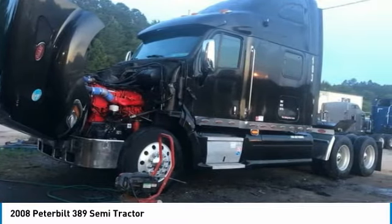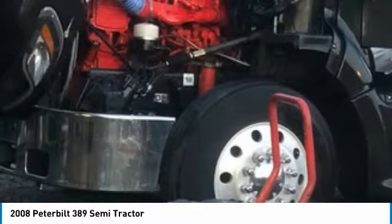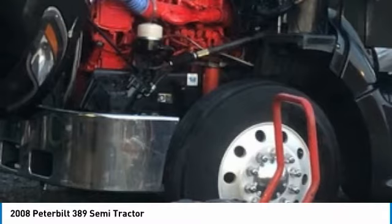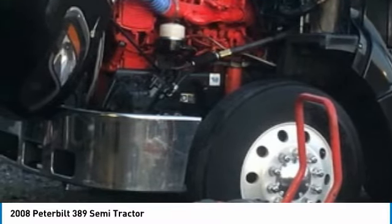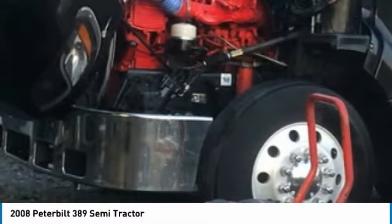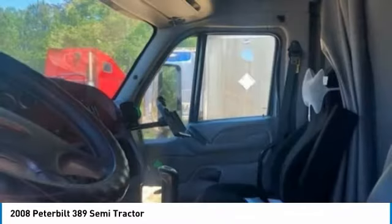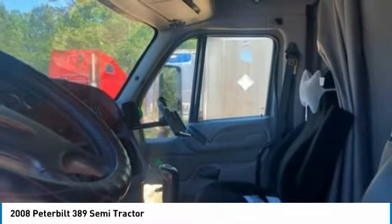This 2008 Peterbilt 389 Semi-Tractor comes with absolutely all options that are perfect for any hard-working individual. Highlights of additional features include: 1,133,874 miles, engine brake, APU, refrigerator, AC/heat, low air leaf suspension, tandem rear axles, six aluminum wheels, four steel wheels, and a very spacious sleeper for optimal comfort while on the road.